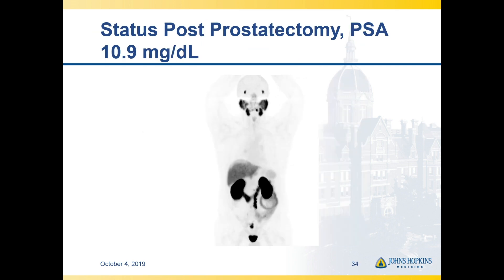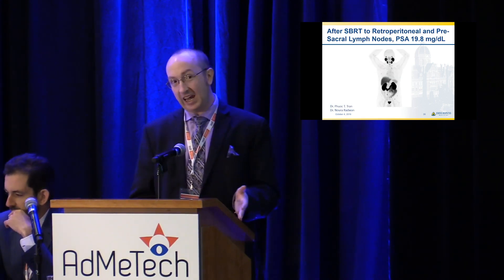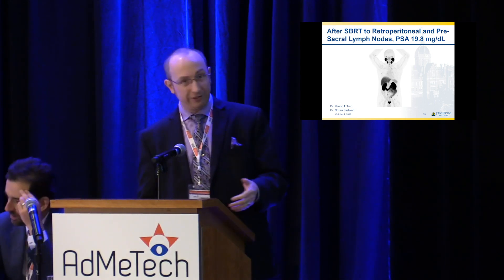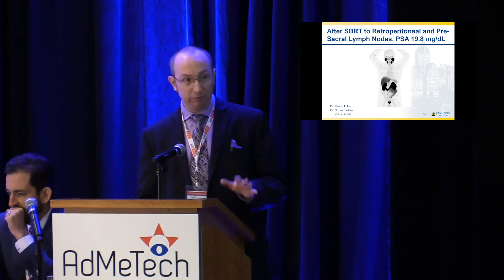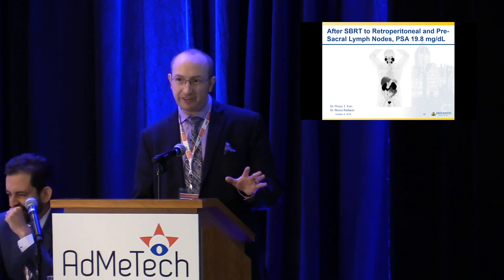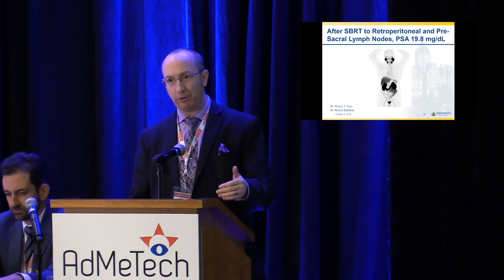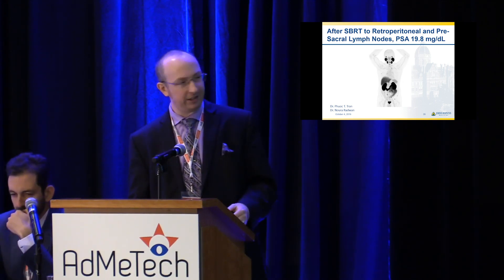Sometimes we have an intermediate case with a couple of sites of disease. This patient has some evidence of recurrent disease in the pelvis and also in the retroperitoneum — he also got SBRT, but he actually failed that, developing a number of other sites of disease on a follow-up scan. Those were presumably present as micrometastatic disease prior to receiving SBRT to his visible sites. So I think we have a long way to go in figuring out who's really going to benefit from metastasis-directed therapy, and what the cutoffs are in terms of number of sites or volume we can effectively treat this way.